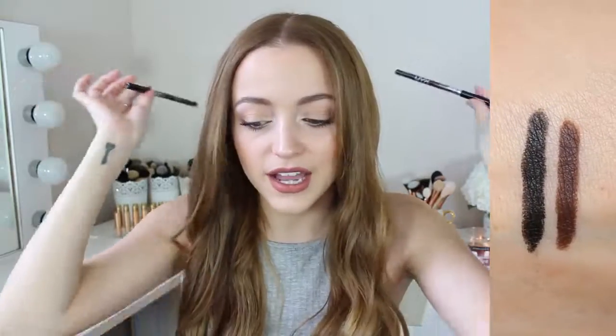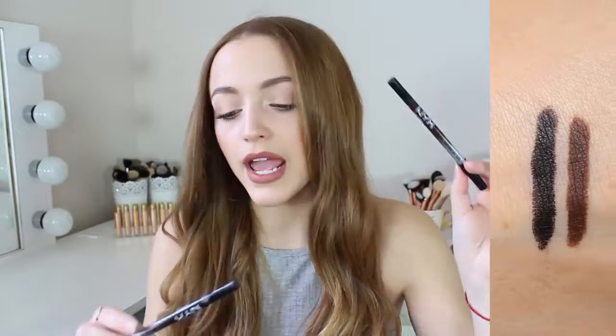My next category is eyeliners. My favorite eyeliner at the drugstore — and especially of all time — is the NYX Tres Jolie gel pencil liner. I have mine in brown and pitch black. I wish they made more colors. These are amazing: super pigmented, they last all day on my waterline, don't fade throughout the day, and they're so creamy.